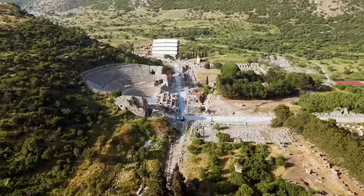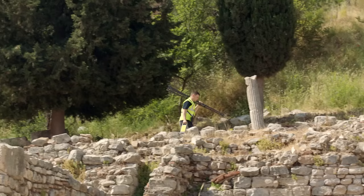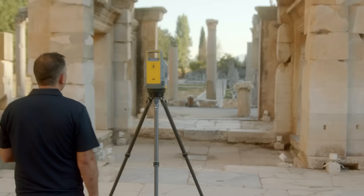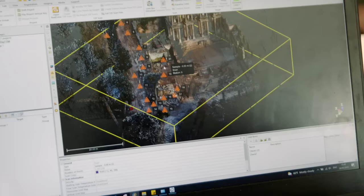The first step is to 3D scan the existing library and the surrounding area. Today on site we have two scanners — each of us scanning one area. At the end of the day, we're going to merge both projects together and end up with a full point cloud of the library.